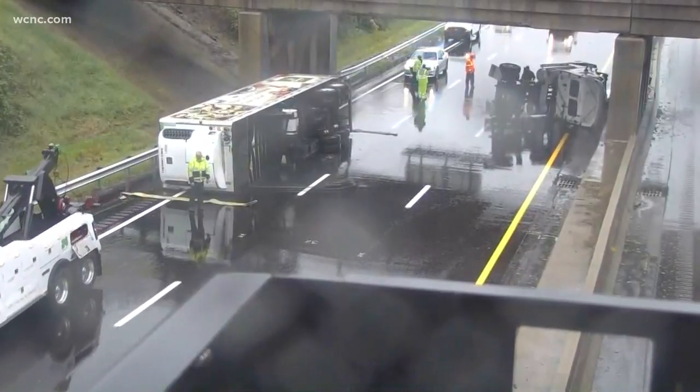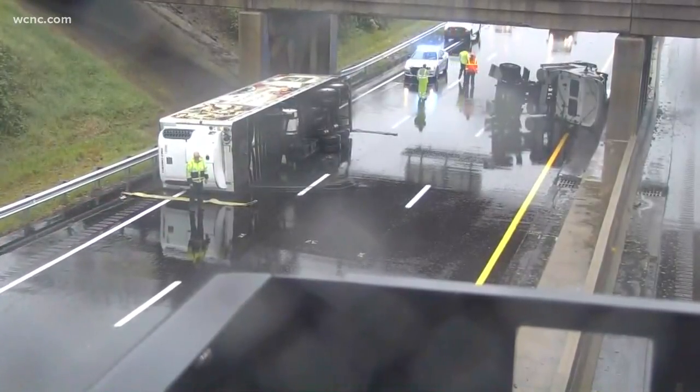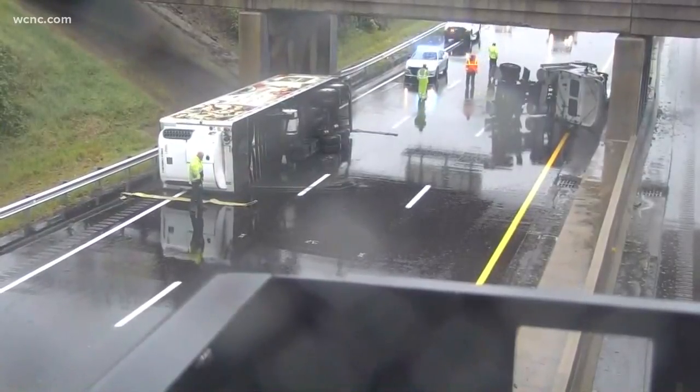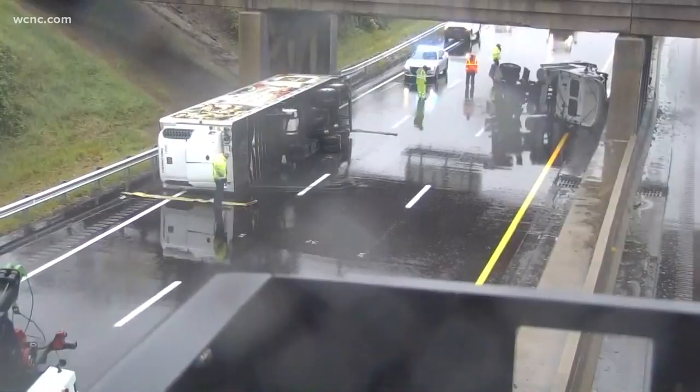If you're wondering where this is, this is exit 22 in Lowell on I-85 coming into town. The eastbound lanes are completely shut off, and it is shut off for several miles, with a very large backup going into McCaddenville.